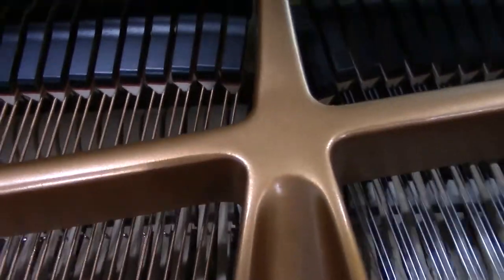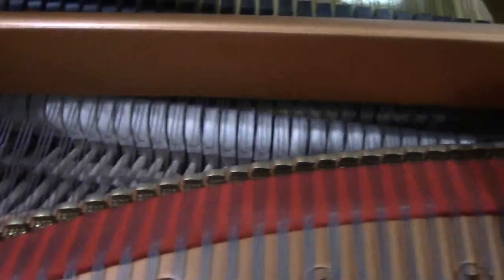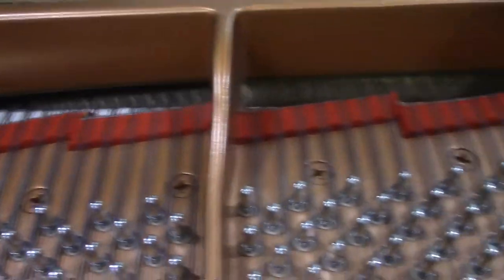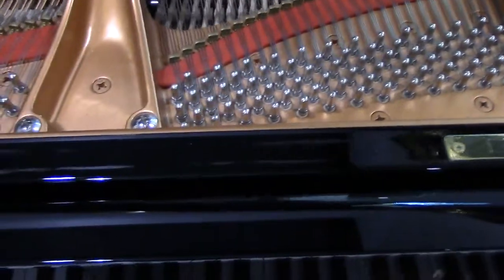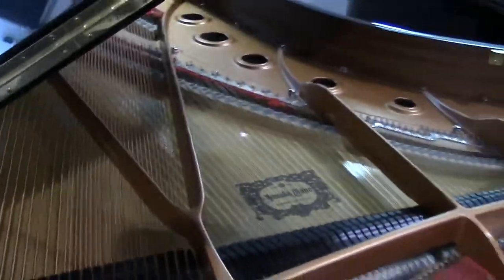Just nowhere on the hammers — piano wasn't used. It got delivered to the building and the building never opened. New C7's list for over $84,000. Comes with a matching concert bench.